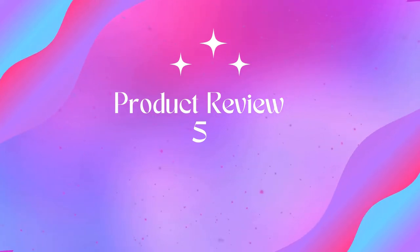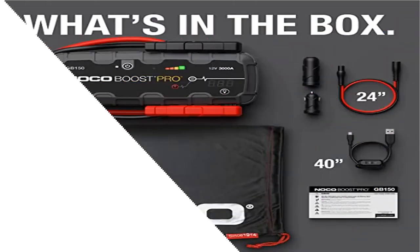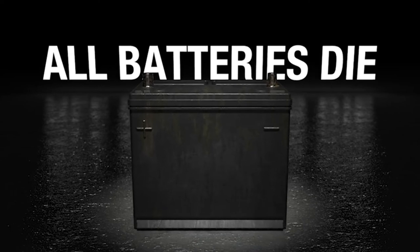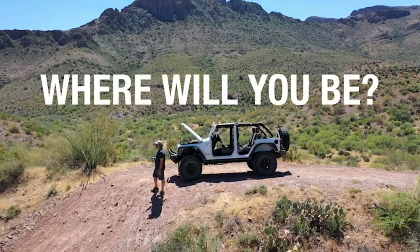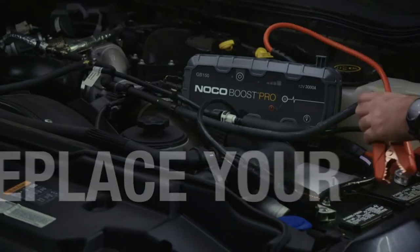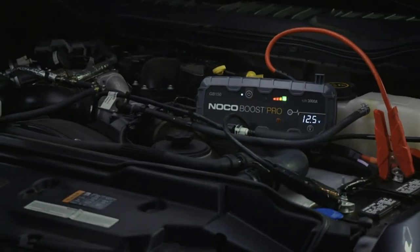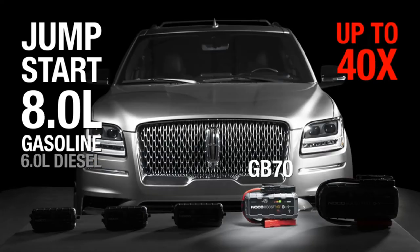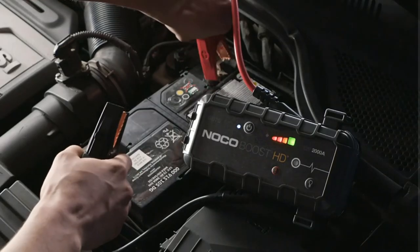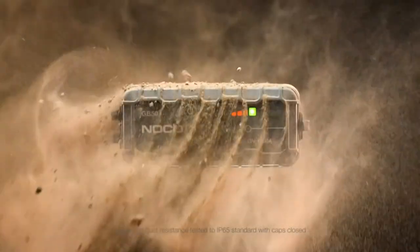Product 5: NOCO Boost Pro GB150, 3000 amp 12 volt ultra safe lithium jump starter. Jump start a dead car battery in seconds with this compact yet powerful 3000 amp portable lithium car battery jump starter pack — up to 40 jump starts on a single charge, rated for gasoline engines up to 9 liters and diesel engines up to 7 liters.